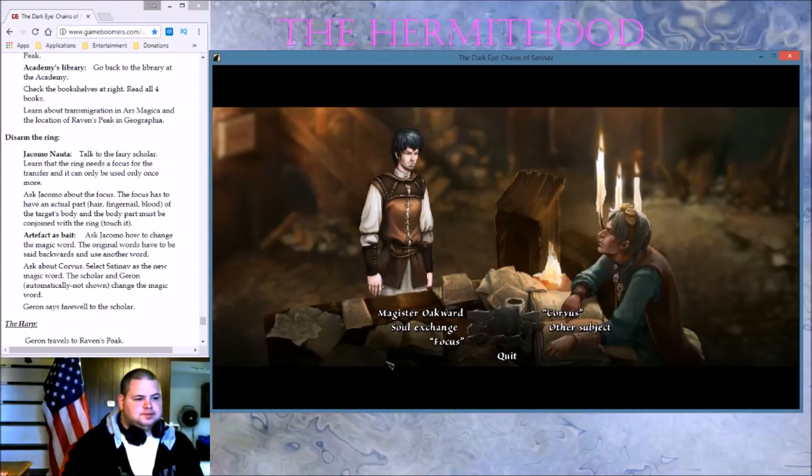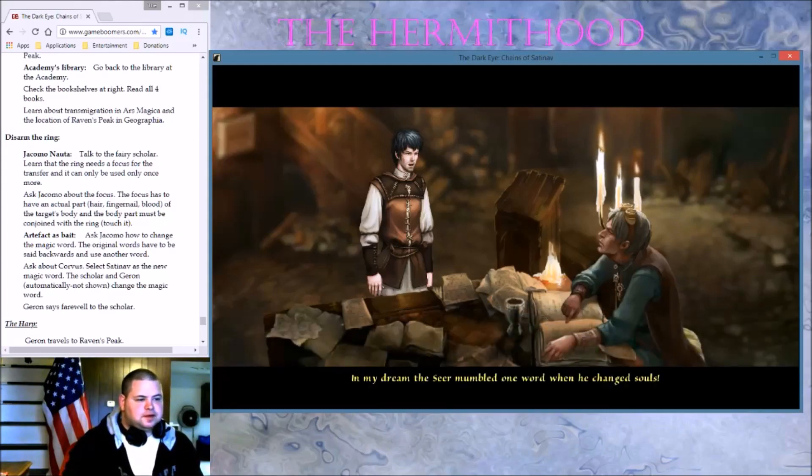Sevrock. Ask about Corvus. In my dream, the Seer mumbled one word when he changed souls — try to remember it. It was Corvus. Formidable — now we can prepare the ring with our own magic word.